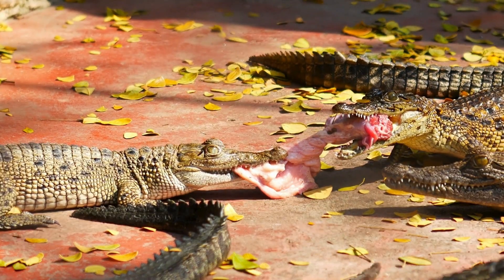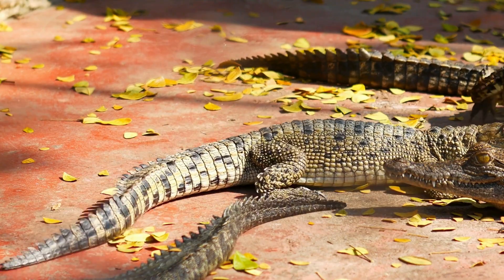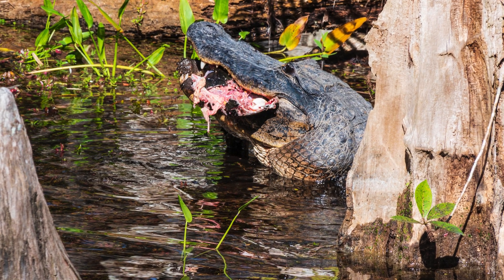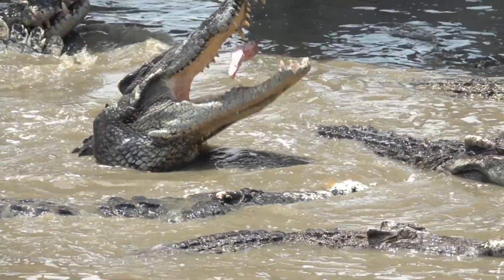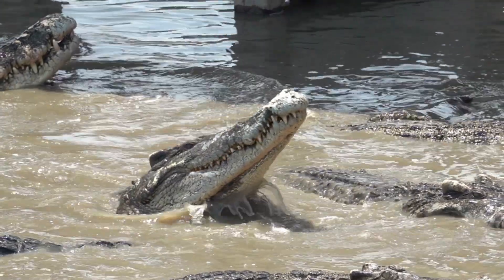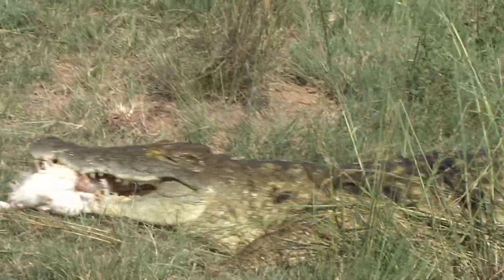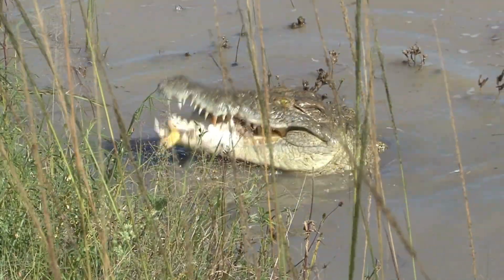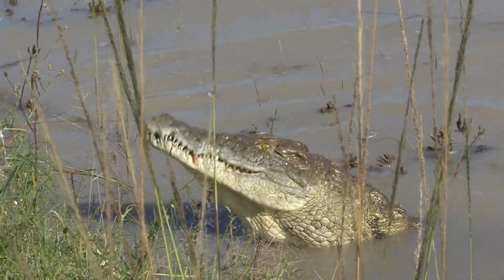Both alligators and crocodiles are opportunistic hunters, using the element of surprise to catch their prey. However, their methods and prey can differ. Alligators prefer a diet that includes fish, turtles, birds, and small mammals. Their freshwater habitats often provide them with an abundance of prey that can be easily crushed in their powerful jaws. Crocodiles, on the other hand, are far more versatile in their diet. Thanks to their ability to live in both saltwater and freshwater environments, they can hunt everything from fish and birds to large mammals such as wildebeest and zebras. Crocodiles are ambush predators, lying in wait near water holes where animals come to drink. With astonishing speed, they launch from the water, clamping down on their prey with their bone-crushing jaws. Some larger species, like the Nile or saltwater crocodile, will even drown their prey before dragging it back into the water for consumption.